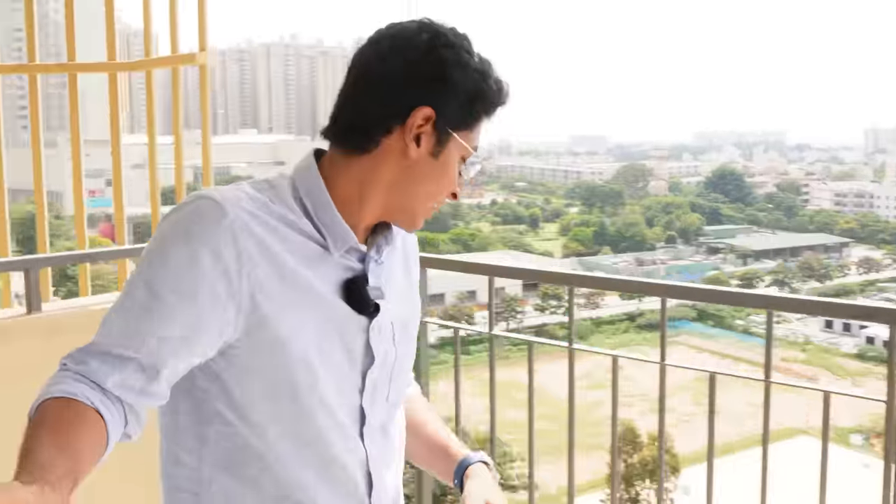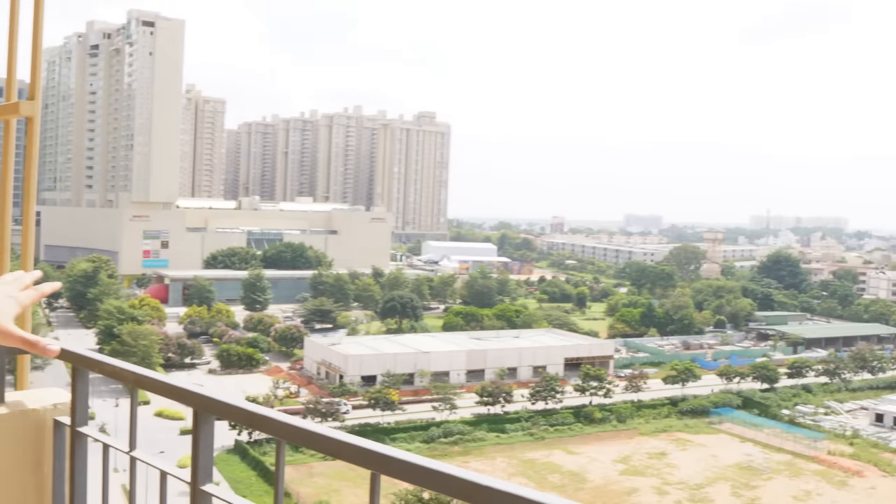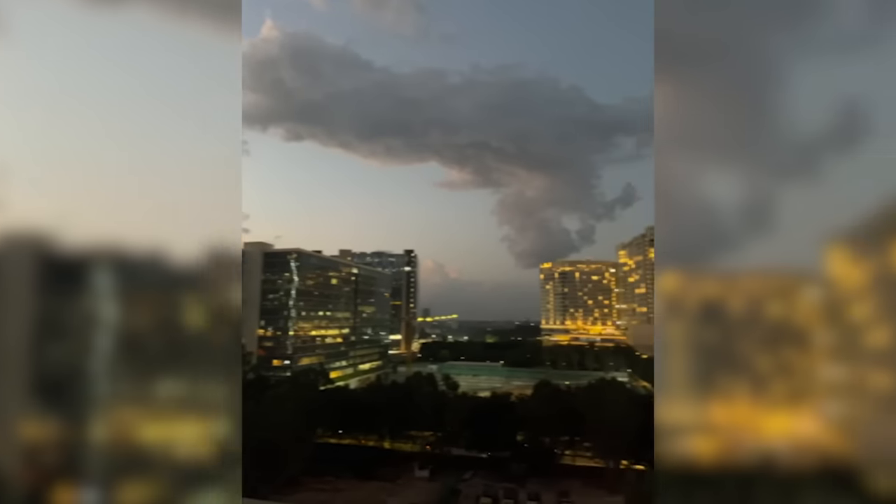This right here is the balcony. By the way, this is the wallpaper that we got — we got it done custom made and it looks very good. Moving on to the balcony, this is what the space looks like — it's very spacious, and especially in the evening this place looks amazing. I'll put some videos and photos so you can have a look.